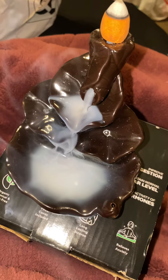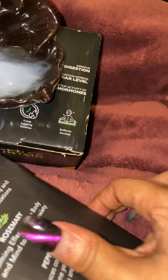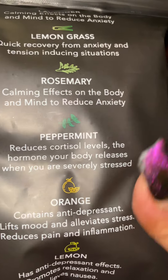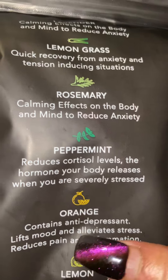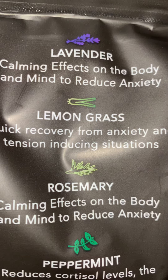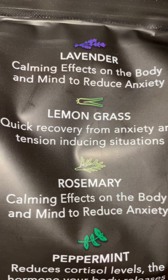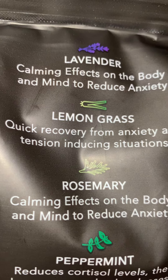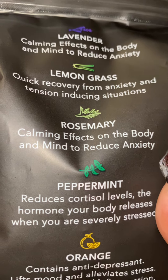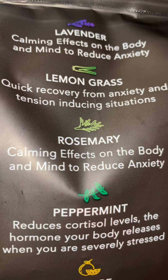I also got this with it, and you can see it has peppermint, lemongrass, orange, lemon, rosemary, and lavender. Lavender is for calming effects of the body and mind to reduce anxiety — I need a little of that lavender. But right now I am burning the protection cone, and lemongrass is for quick recovery from anxiety and tension.